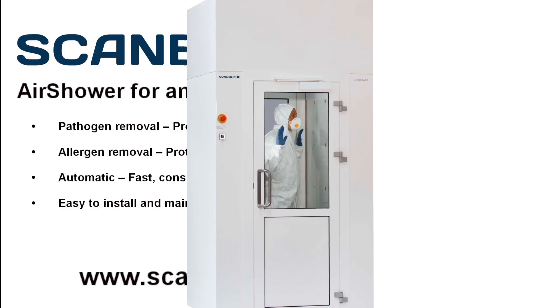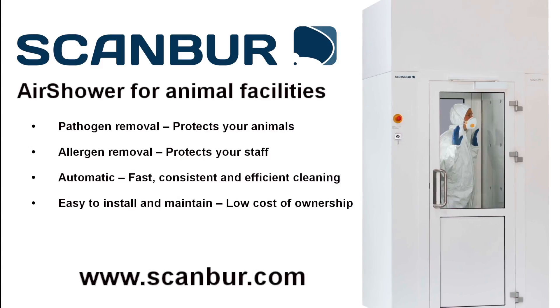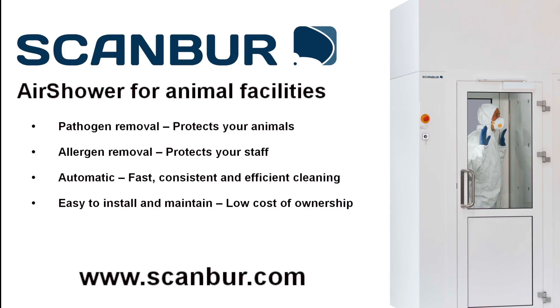More than 200 Scanbar air showers have been installed at pharmaceutical and biotech companies and leading universities. Contact us for more information on air showers designed with a clear objective of achieving optimum animal health, high scientific quality, a best-in-class working environment and a unique cost of ownership.